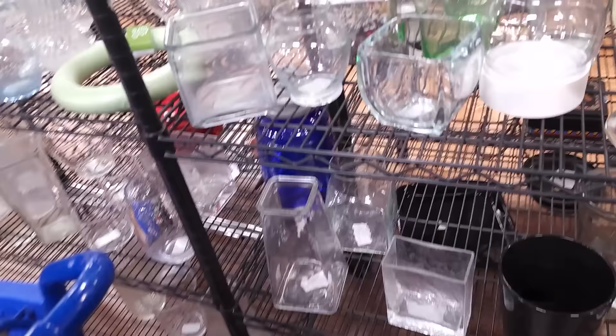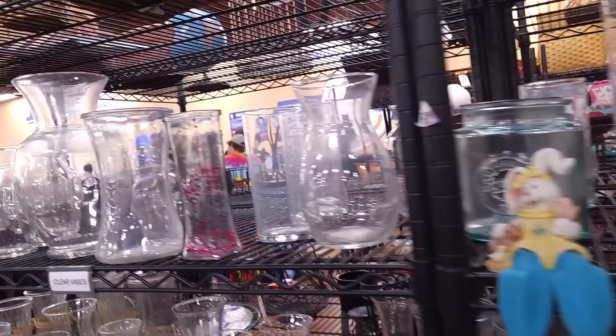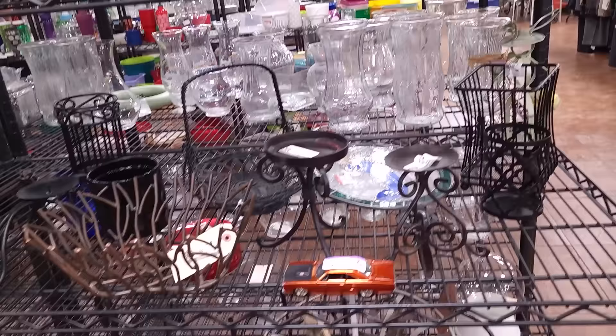Nothing in the clear section. Let's look over here — I don't see any surprises. I like the cage, but I'm going to leave it. The new 50% off color is orange — I see a couple of orange tags but not a lot.